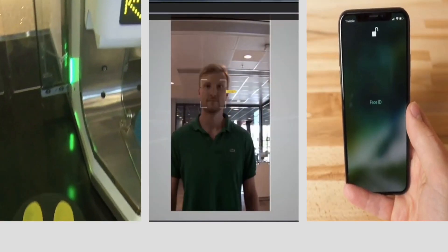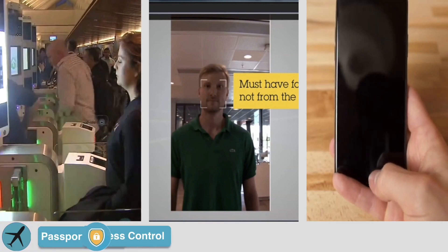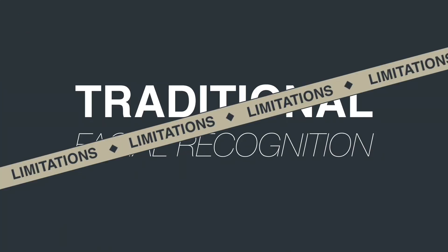You may have seen facial recognition technology used to verify identity in airports, to grant access to restricted areas, and to unlock devices such as phones. This is all traditional facial recognition, which has many limitations.